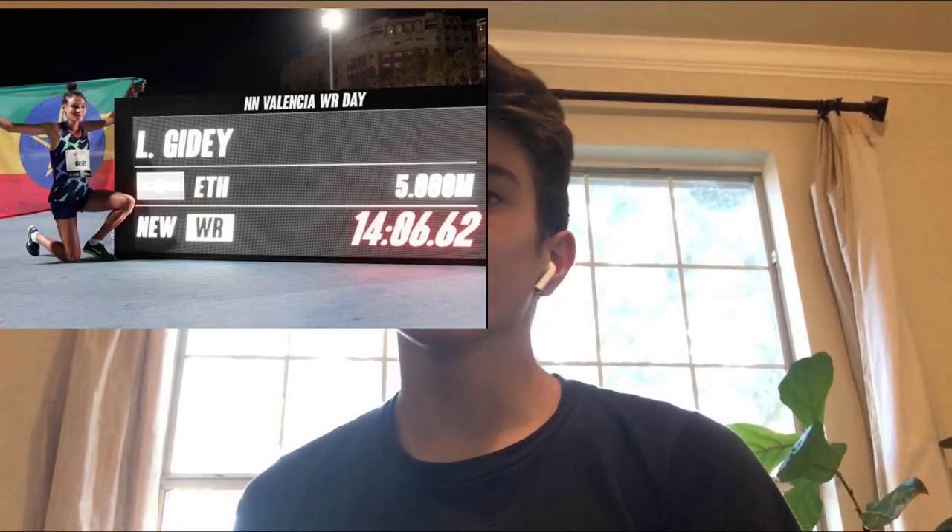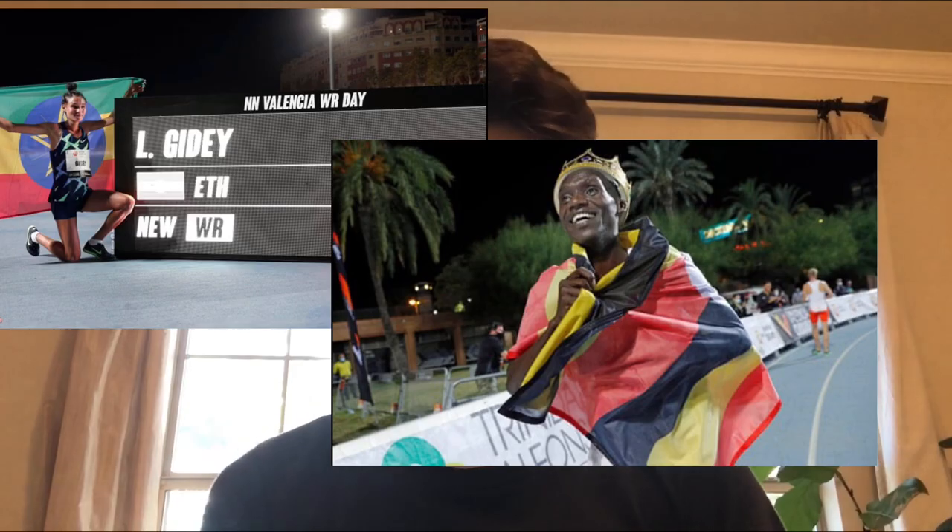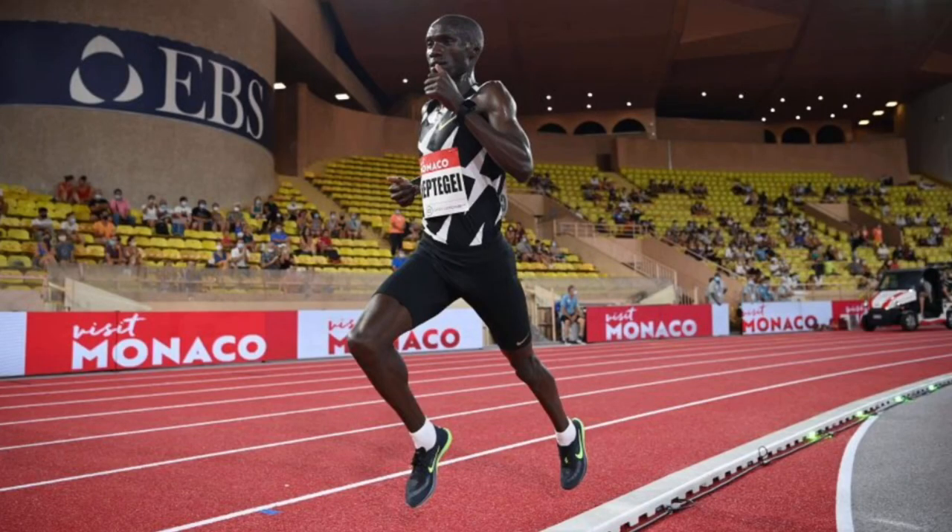In my opinion, Nike just became an overachiever. This shoe has already broken multiple world records, with big names like Joshua Cheptegei, Jakob Ingebrigtsen, and many D1 college athletes all running in this new Nike super spike. But what exactly makes this spike so special?